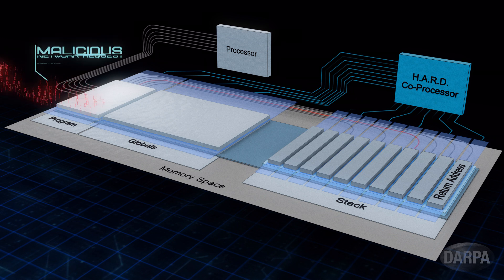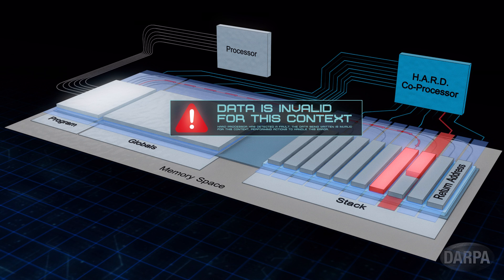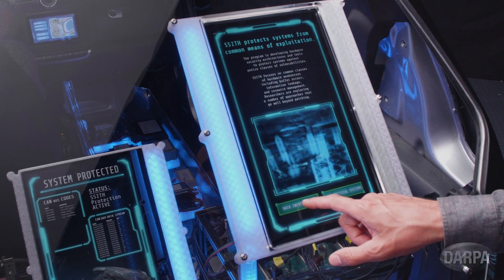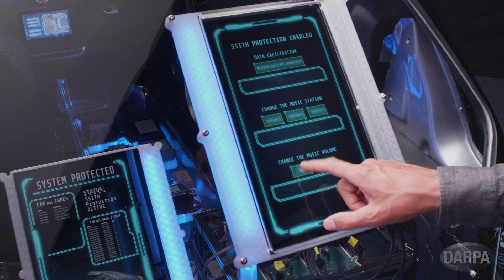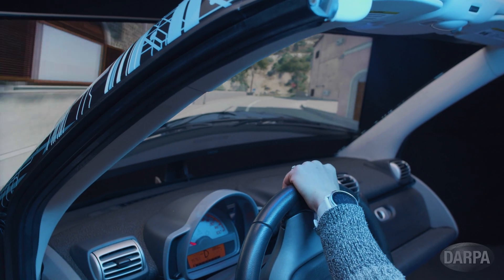So when network requests attempt to overrun the boundaries of the target memory space, it senses that the nature of the data in a particular pipeline is out of context. Based on the nature of its function, the coprocessor can take a number of actions — in this case, halting the compromised process and keeping the system safe.